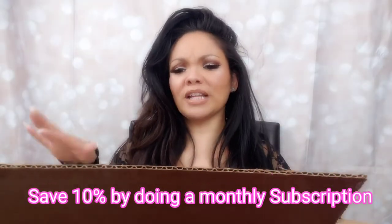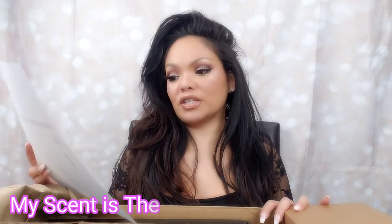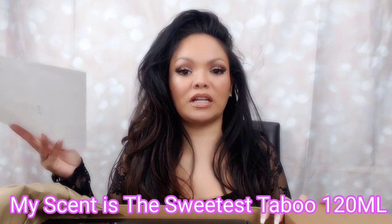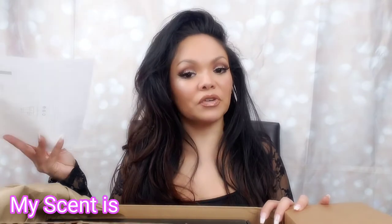I just got it today, I'm super excited. I ordered this back in January, like the third week of January, and I am just now getting it — it's just now turning the first week of February, today is the third I want to say. So I got the Sweetest Taboo in the 120 milliliter size. I'll be getting a refill of this scent, or I can go in and change it on the website to get a different scent if I want to switch it up for the season or month — I haven't quite figured out how to do that yet. I'll let you guys know on the next box.